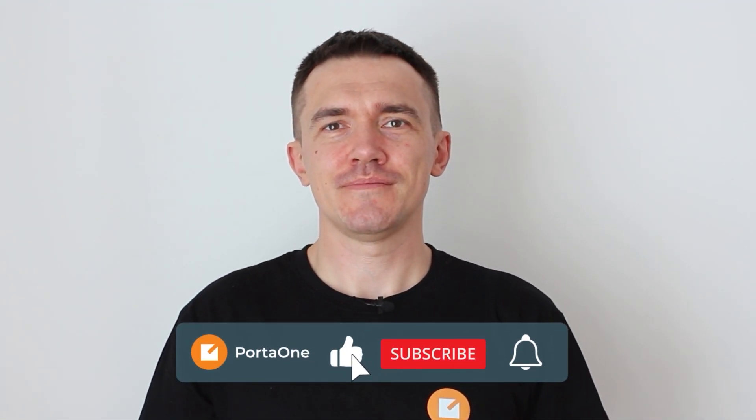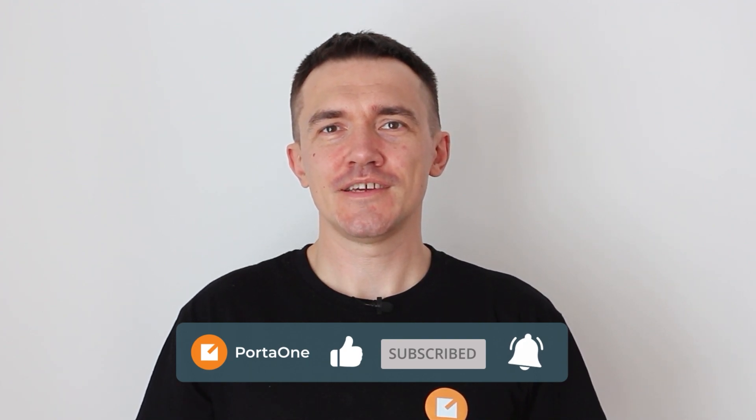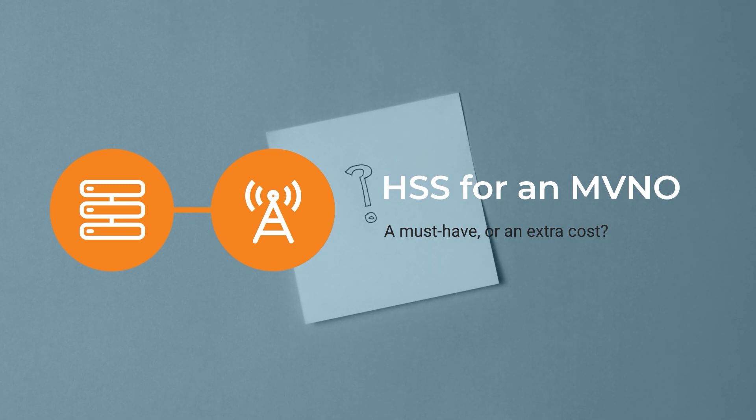Hi, and welcome to our channel. My name is Oleg Shovtsov, and I'm a head of PMD at PortaOne. In today's video, we are going to look at different considerations of HSS for an MVNO.